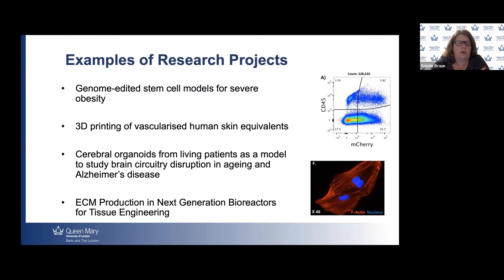Just a few examples of research projects currently offered include: genome-edited stem cell models for severe obesity; 3D printing of vascularized human skin equivalents; cerebral organoids from living patients as a model to study brain circuitry disruption and aging in Alzheimer's disease; and ECM production in next-generation bioreactors for tissue engineering. We offer a nice mix of stem cell biology-based and tissue engineering projects. Students have access to high-quality flow cytometry and confocal microscopy equipment, which is something always praised by our external examiners.